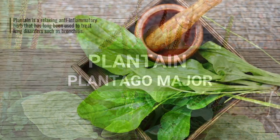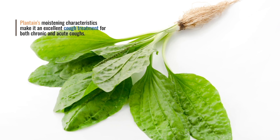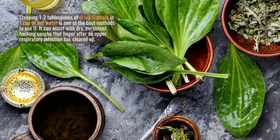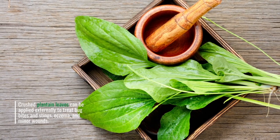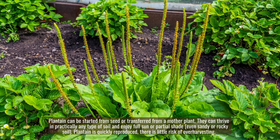Plantain. Plantago major. Plantain is a soothing anti-inflammatory herb that has long been used to treat lung disorders such as bronchitis. Plantain's moistening characteristics make it an excellent cough treatment for both chronic and acute coughs. Steeping one to two tablespoons of dried plantain in one cup of hot water is one of the best methods to use it. It can assist with dry, persistent, hacking coughs that linger after an upper respiratory infection has cleared up. Crushed plantain leaves can be applied externally to treat bug bites and stings, eczema, and minor wounds. Plantain can be started from seed or transferred from a mother plant. They can thrive in practically any type of soil and enjoy full sun or partial shade, even sandy or rocky soil. Plantain is quickly reproduced, so there is little risk of over-harvesting.